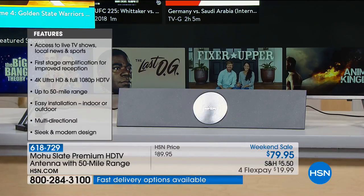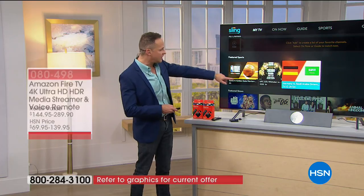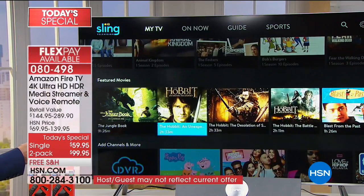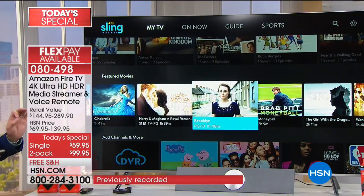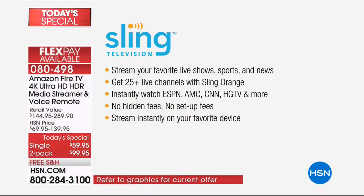One of the cool things we're including is a trial membership to Sling Television. With Sling Television you have access to featured sports, UFC, soccer, and featured shows like The Big Bang Theory, The Last O.G., Fixer Upper, and Animal Kingdom. Whether you're an Amazon Prime member, Netflix member, Hulu member, or don't belong to any services, there are over 500,000 shows and over 17,000 channels. With Sling TV included - a month of Sling - you get ESPN, AMC, CNN, and HGTV at your fingertips. No setup fees and stream instantly.